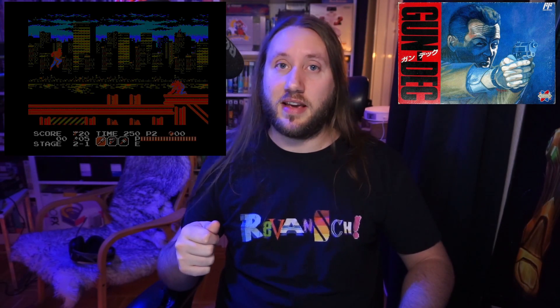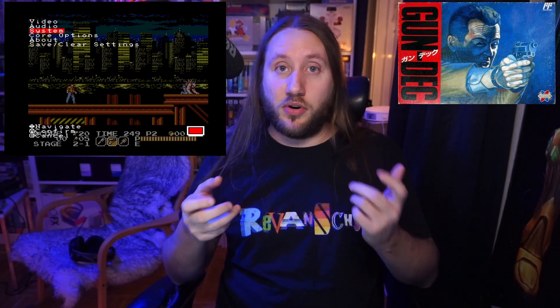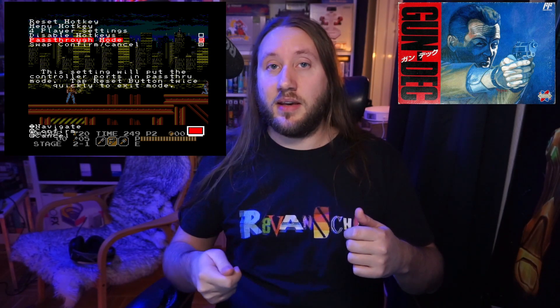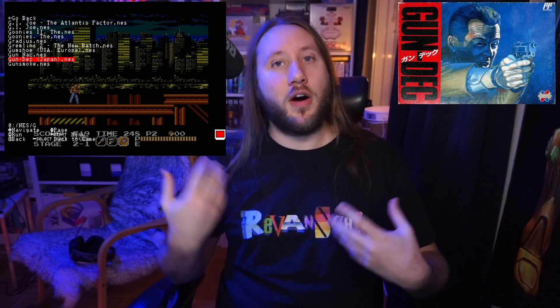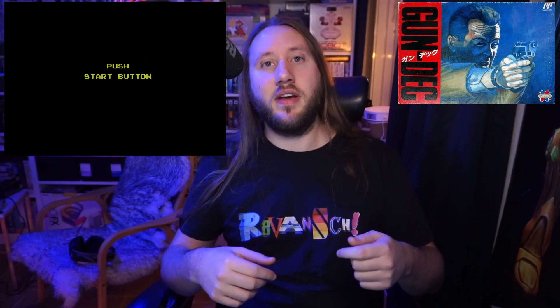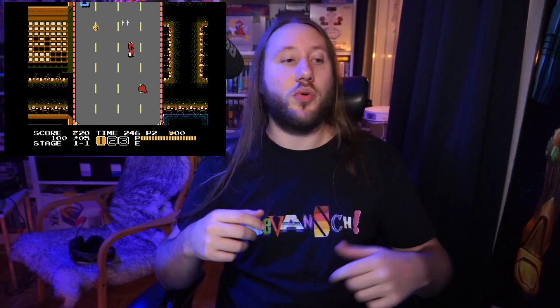If you have a controller connected to the player 2 port on the Analog NT Mini Noir while starting Vice Project Doom (called Gun Deck in Japan), the game starts on a level select screen where you have to press A three times, and then it runs in slow motion with audio at full speed. To fix this you need to put the controllers into pass-through mode. You can restart by pressing Select to get back to the file browser, or double-click the power switch on the back to reboot. Hopefully Kevin Horton can fix this in a future jailbreak version.